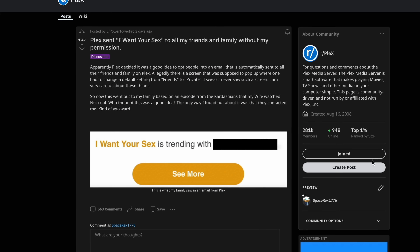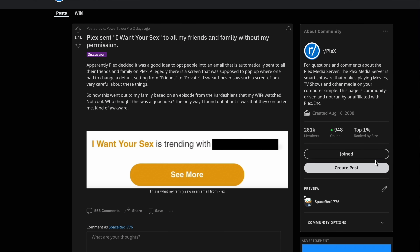Plex, the app you run to run your private media server, just pushed out an update that will email your friends and family what you've been watching. This is one of the most tone-deaf things I've seen a company do, and honestly, it is making it hard for me to keep using Plex.